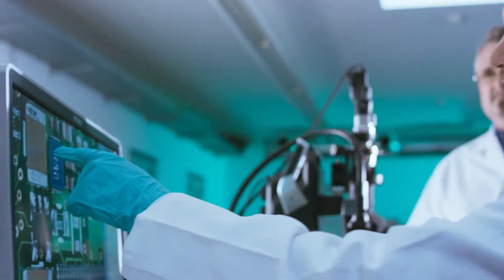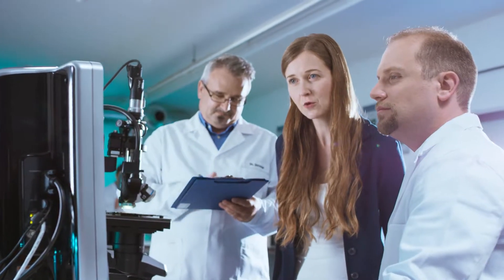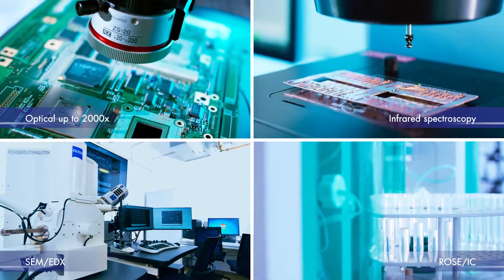After the cleaning trials, we analyze together the surface cleanliness of your parts. Internationally recognized and standardized methods are available.